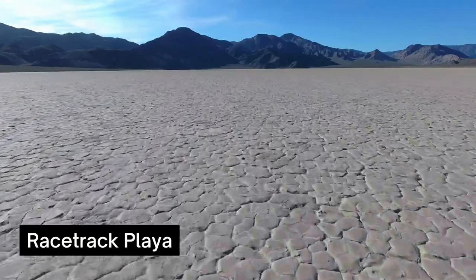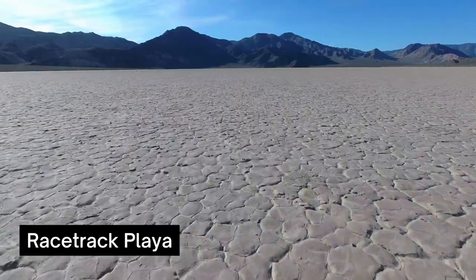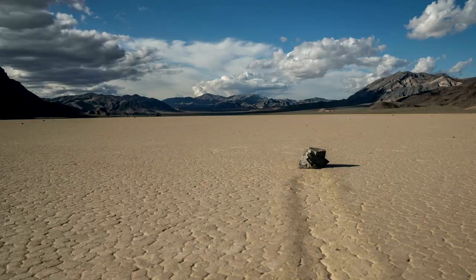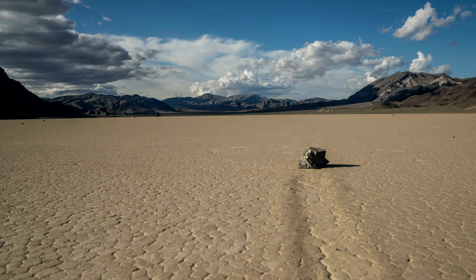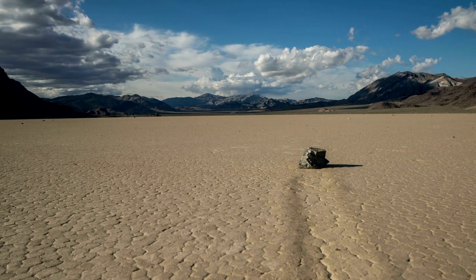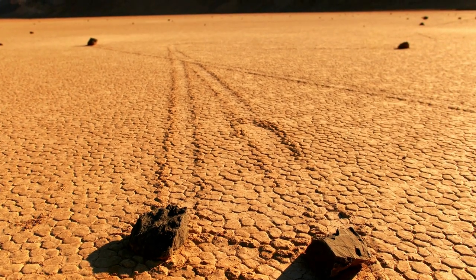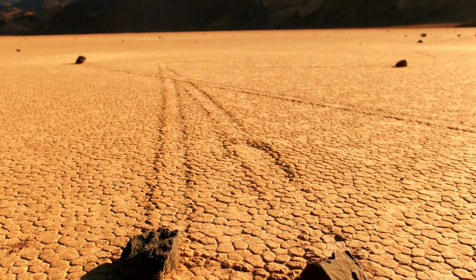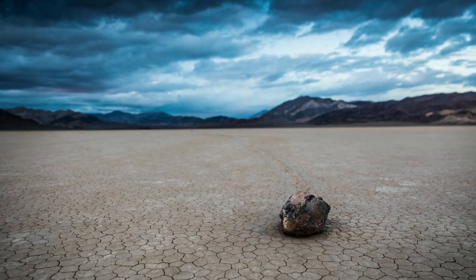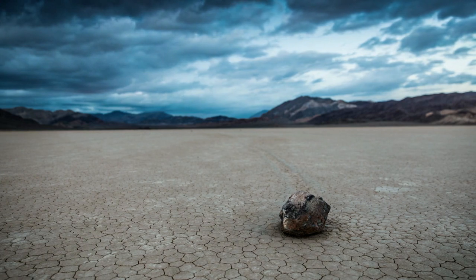Witness the mysteries of Racetrack Playa. Racetrack Playa may be one of the most mysterious sites you can visit in the National Park Service. At first glance, this dry lake bed is beautiful, though seemingly unremarkable — until you notice the moving rocks. The dry lake bed earned its name because, routinely, rocks fall from surrounding mountains above and then proceed to race across the landscape. You can find trails behind each rock that marks its movement. Some manage to travel more than a thousand feet. Though it's been a puzzle for decades, some scientists believe they've solved the mystery of Racetrack Playa's moving rocks.